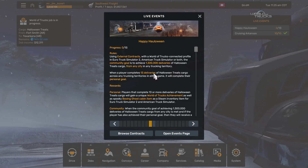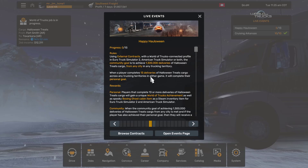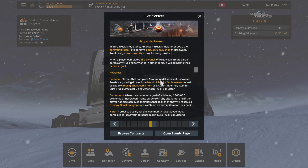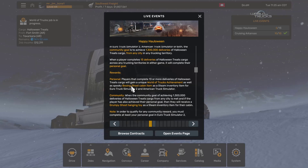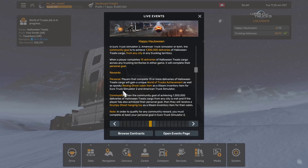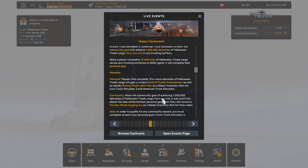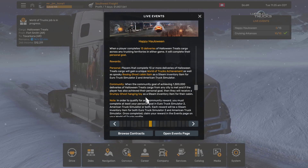When a player completes 13 deliveries of Halloween treats cargo across any trucking territories in either game, it will complete their personal goal. Players who complete 13 or more deliveries will gain a unique World of Trucks achievement as well as a spooky ghost cabin item as a Steam inventory item for both Euro Truck Simulator and American Truck Simulator. When the community goal is met, players who also achieved their personal goal will receive a grumpy ghost hanging toy as a Steam inventory item.